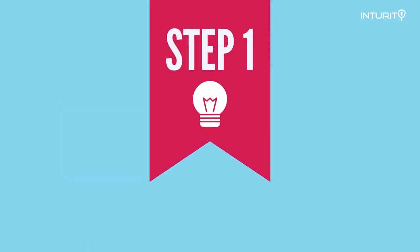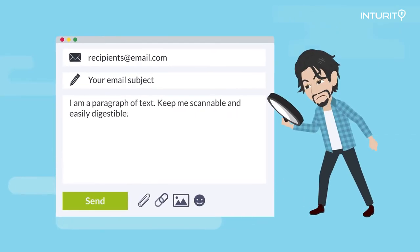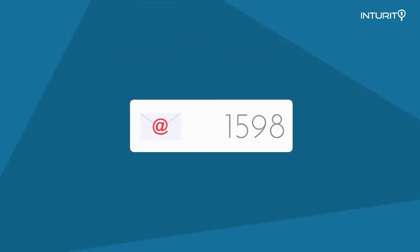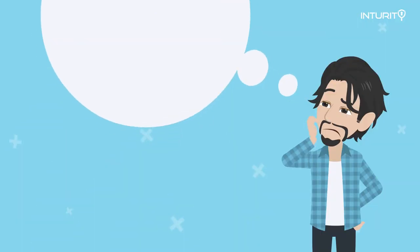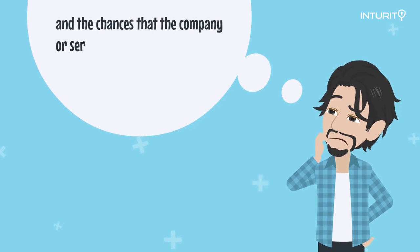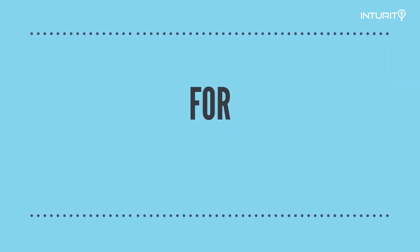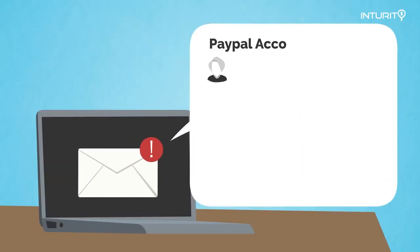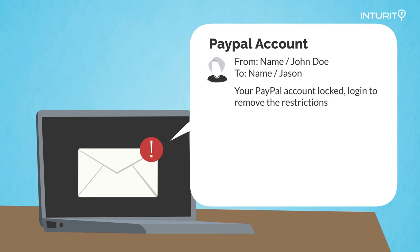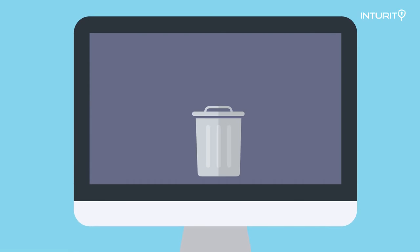The first thing you need to do is check whether or not the email is even relevant to you. These criminals are sending thousands of emails out every day, and the chances that the company or service they're impersonating is something you actually use is very unlikely. For example, if you get an email saying your PayPal account has been locked and you need to take steps to remove restrictions — well, if you don't use PayPal, it's a phishing attempt.